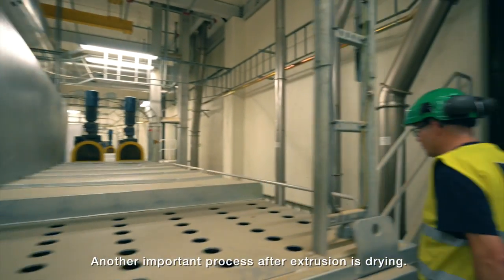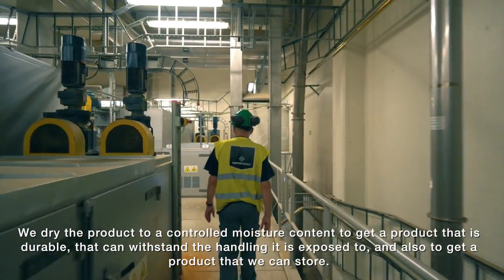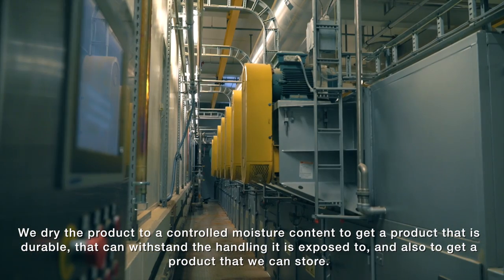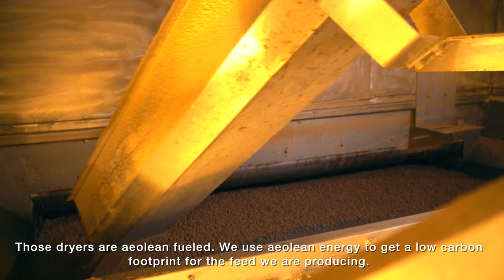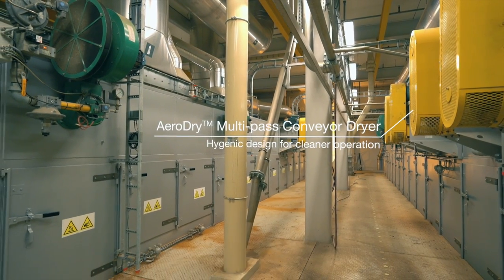Another important process after extrusion is drying. We dry the product to a controlled moisture content to get a product that is durable, that can withstand the handling we expose it to, and that we can store. Those dryers are LNG-fueled — we use LNG to achieve a very low carbon footprint for the feed we are producing.